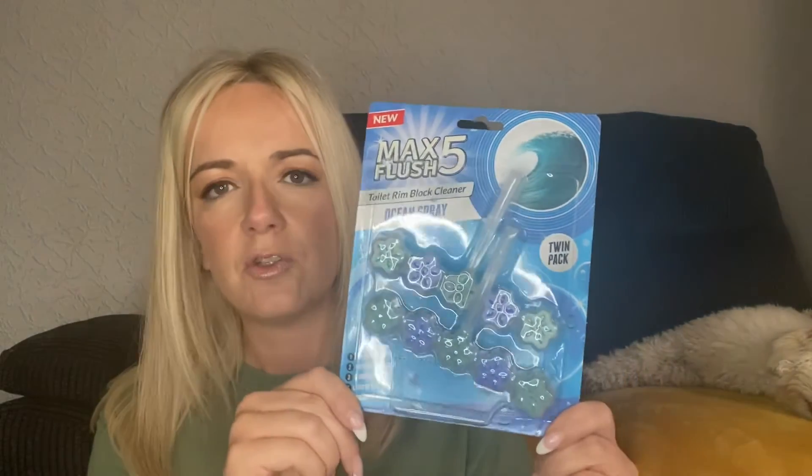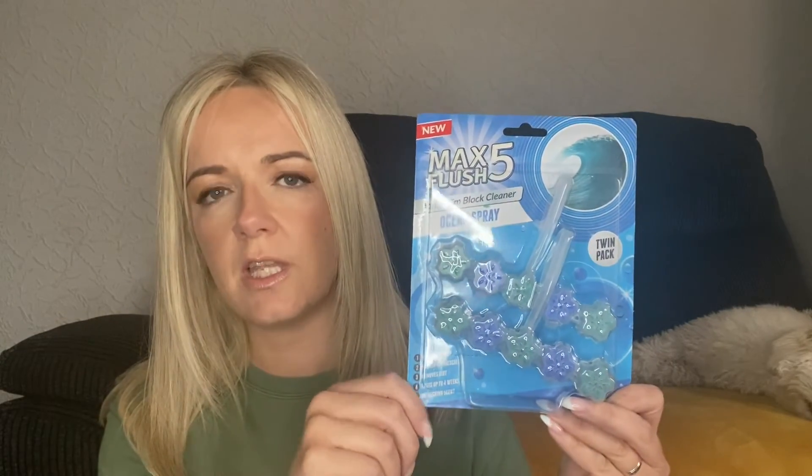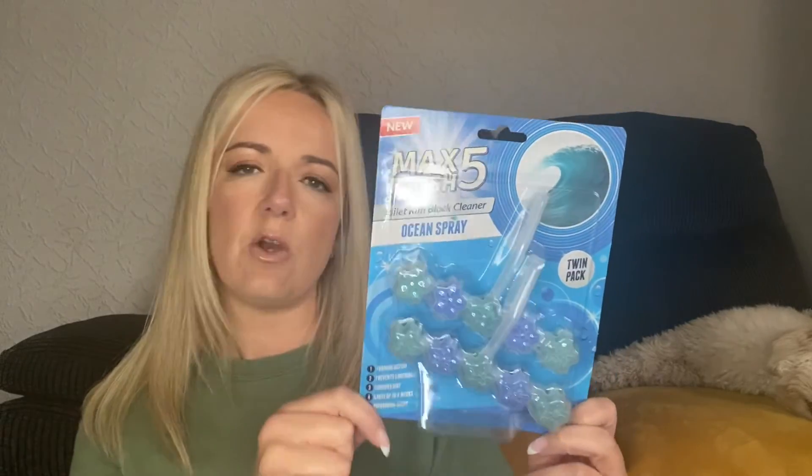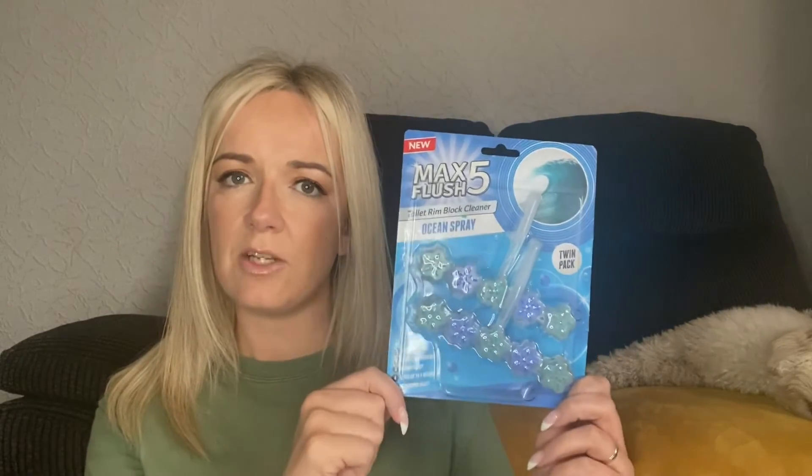A little boring but always handy — I got some bin bags, as I'm planning to do the garden next week and I'll need them for garden waste. I also spotted something new on the app: the Max 5 Flush toilet rim block cleaner in ocean spray. There are five blocks per pack and it's a twin pack — really good value. When you flush it just leaves a really nice fresh fragrance, so I'm looking forward to trying those.